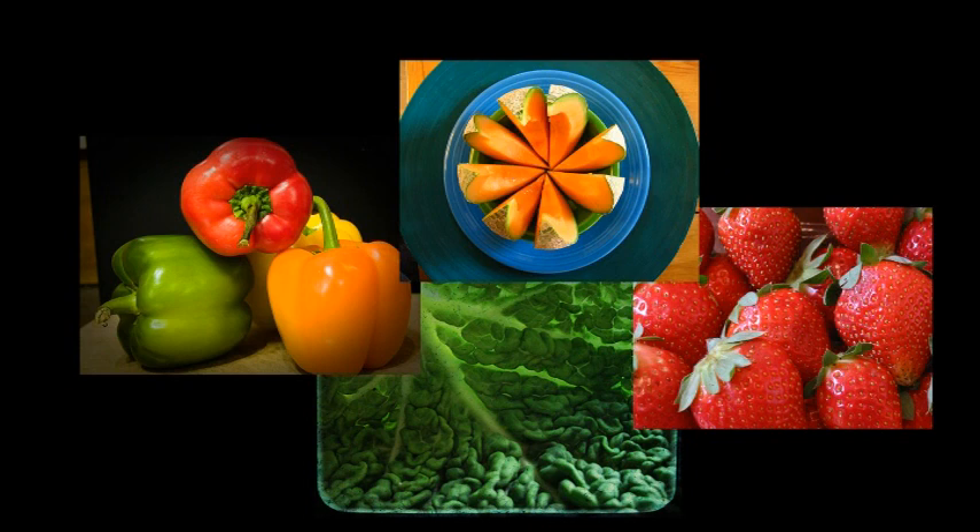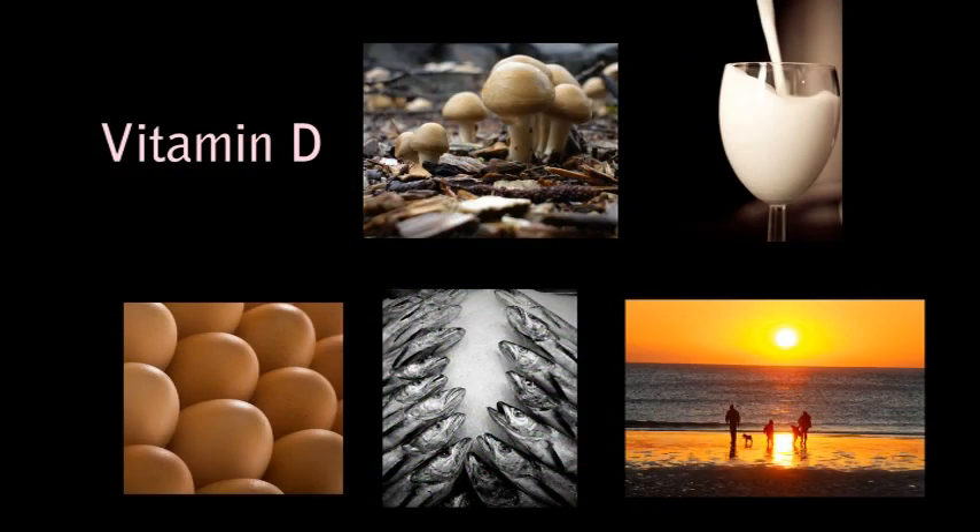Another vitamin we tend to be deficient in is vitamin D. Vitamin D can be found in mushrooms, especially portabella mushrooms, fortified milk, eggs, fish, and by being in the sun.